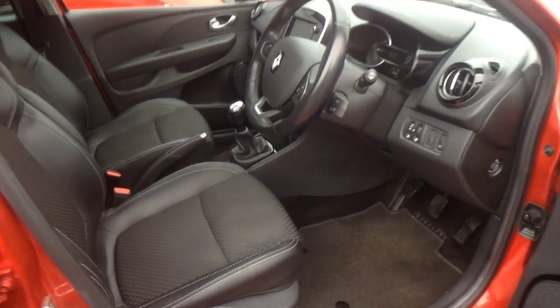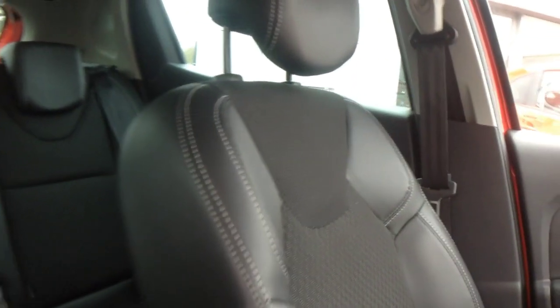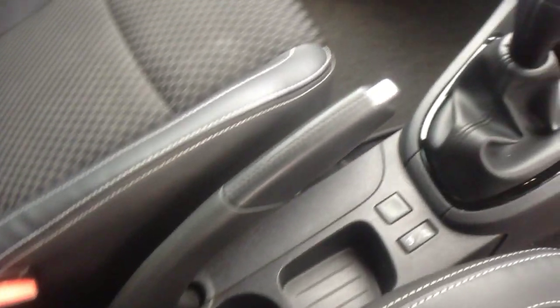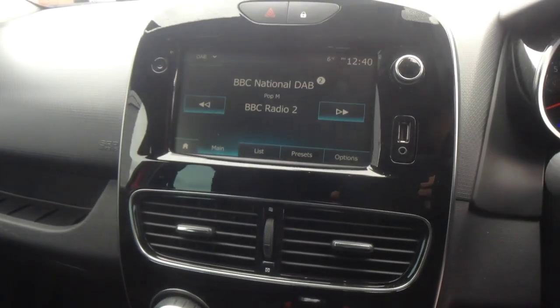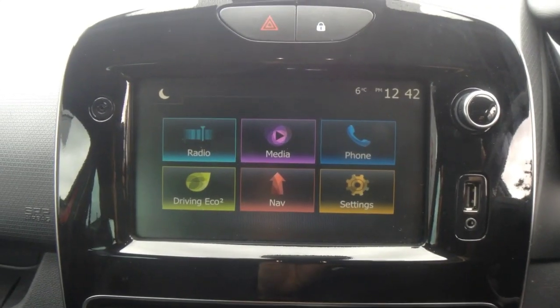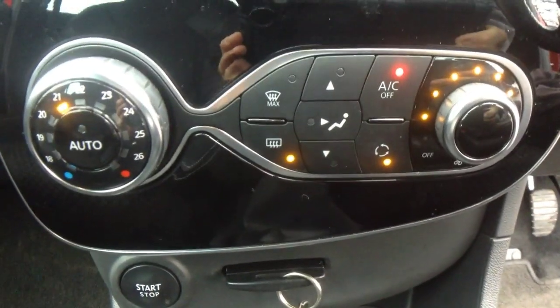Taking a look inside, there is grey half-leather upholstery and sport-style front seats. Central storage and cup holders. A 5-speed manual gearbox. A touchscreen infotainment system which has a DAB radio and satellite navigation. Single zone climate control.